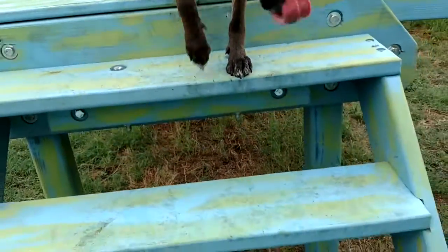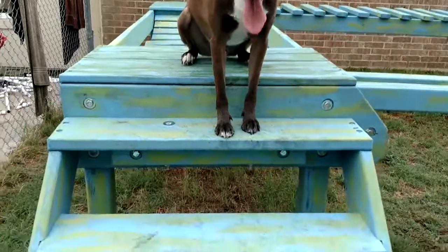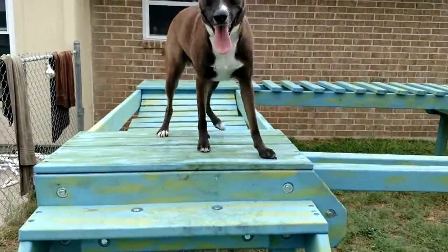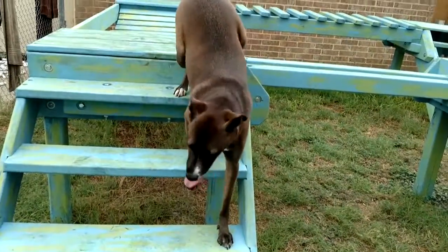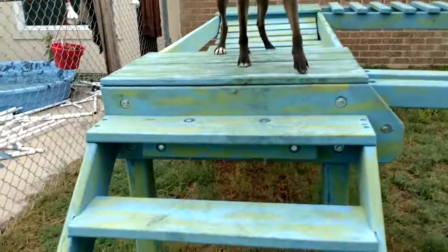Axel, here. Good. Here. Axel. Here. Good. Backup. Good. Axel, here. Here. Good. Backup. Backup. Backup. Good. Good. Come on. Backup. Backup. Good boy.